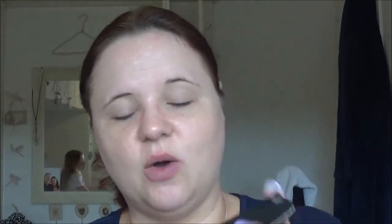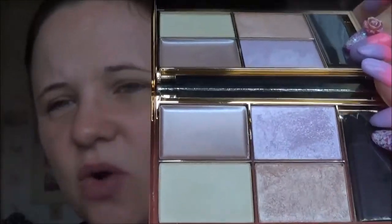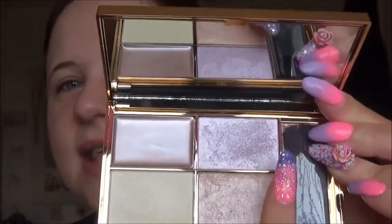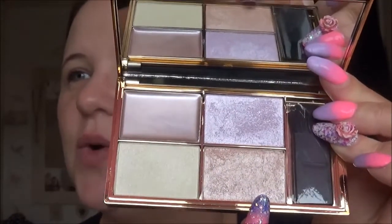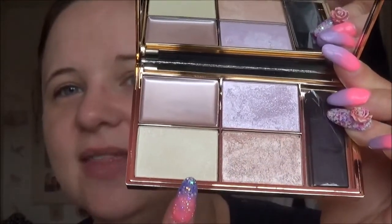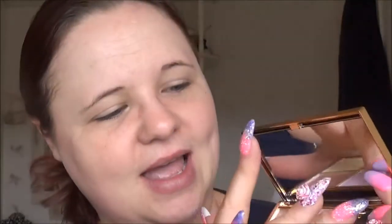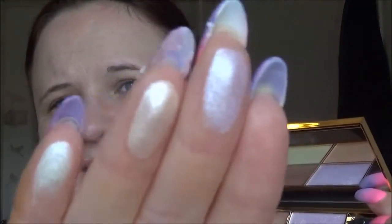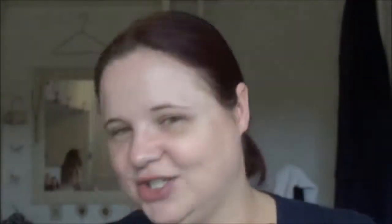I also got this highlighting palette — it comes in beautiful gold packaging. It tells you on the back what each one does. This one has a mousse-like consistency for highlighting your brow bone, this one is for your cheeks, this one is for your cupid's bow, and this one is for down your nose. As you can see — really pigmented.